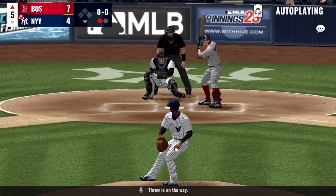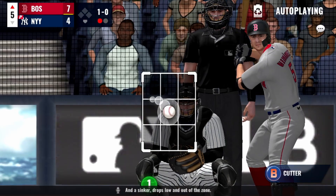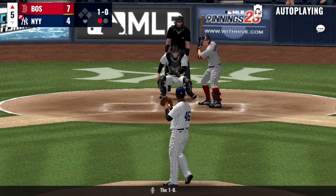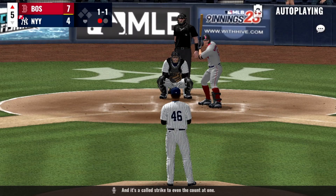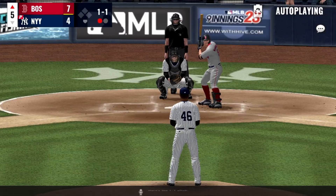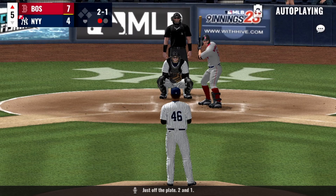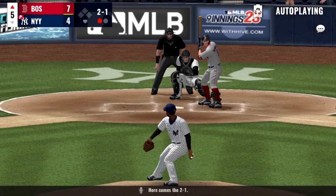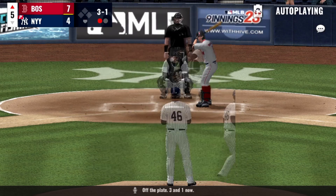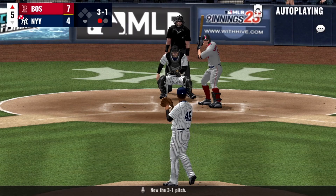The throw is on the way and a sinker drops low and out of the zone — the one-oh. It's a called strike to even the count at one. Here's the one-one pitch, just off the plate — two and one. Here comes the two-one, off the plate — three and one.